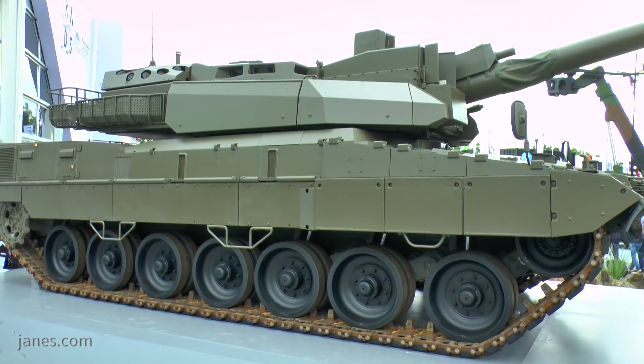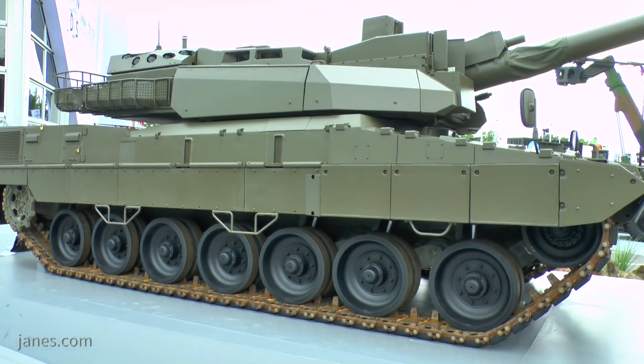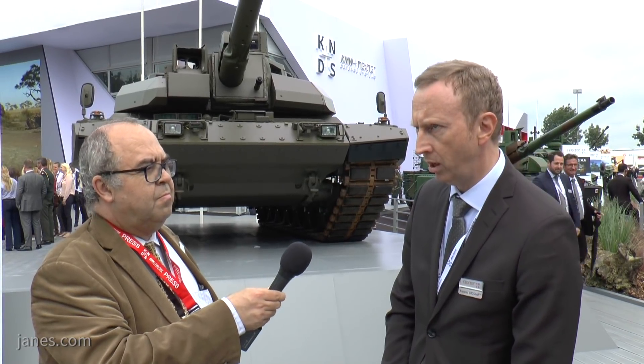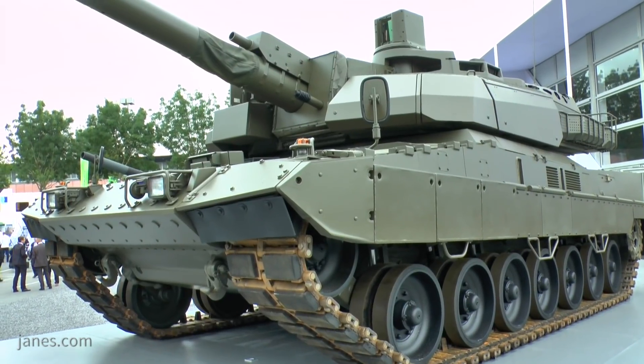The integration took place at Nexter's production center in Rouen, and then we performed trials also in France — in the south of Europe — for firing trials, using all the different trial means of KNDES.